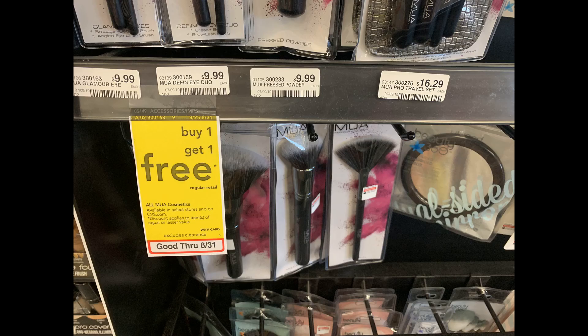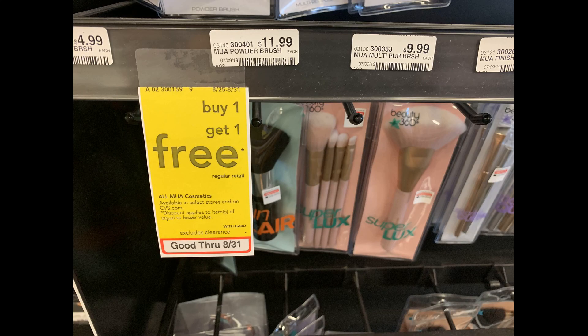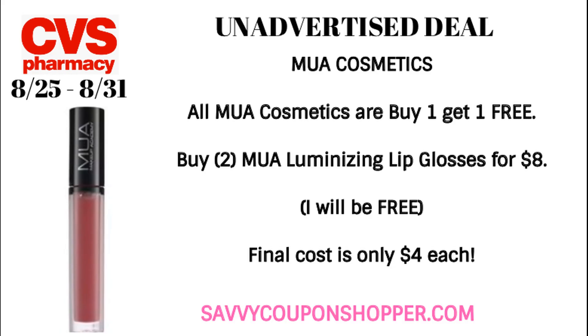I did see tagged at my store buy one, get one free on any MUA cosmetics. My store only carries the makeup brushes, but if you check online, it does include the makeup as well. If you have any makeup CRTs, you could grab two of these Luminizing Lip Glosses. They're regularly priced at $8, and with the BOGO deal one is completely free, so your final cost is $8 for both or just $4 each.